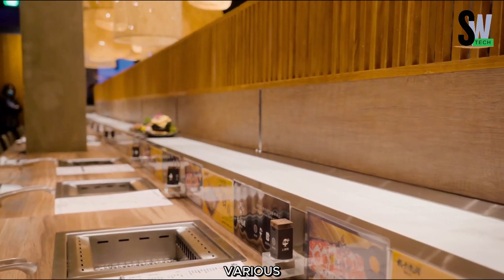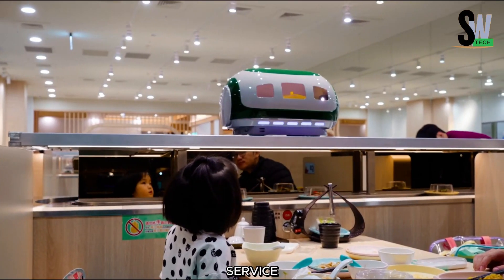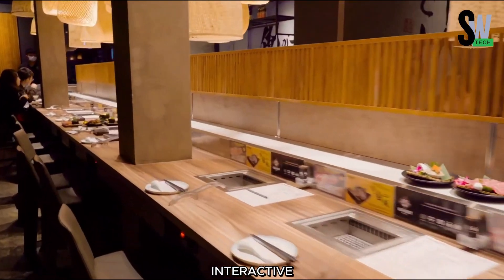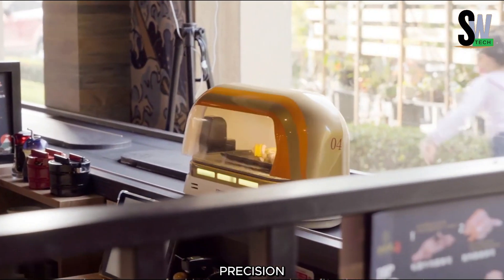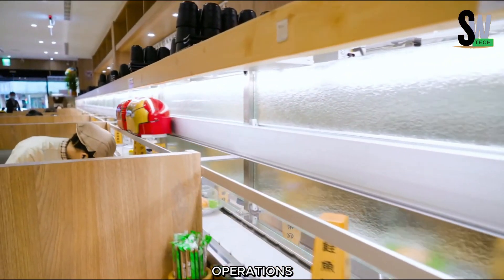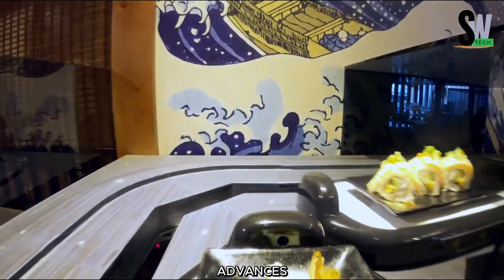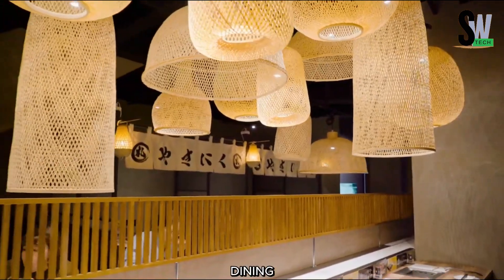It seamlessly adapts to various restaurant layouts, ensuring fast, precise, and engaging service for diners. Additionally, customers can even customize its design, making dining more interactive and enjoyable. With its ability to serve dishes with unmatched precision, this innovative food delivery robot could transform restaurant operations, improving customer experiences while addressing labor shortages. As automation advances, these robots may become a common sight in restaurants worldwide, redefining the future of dining.